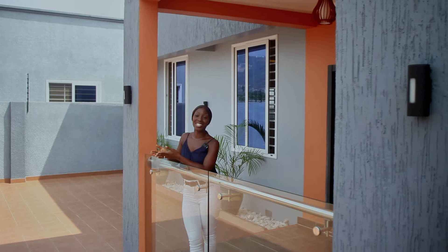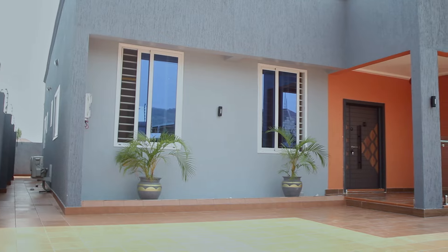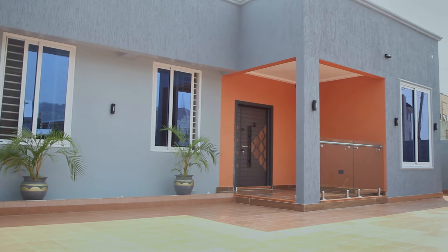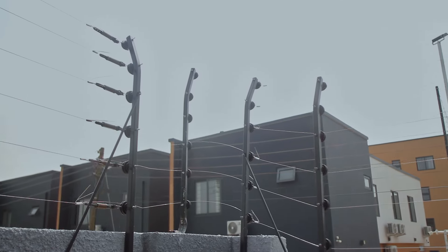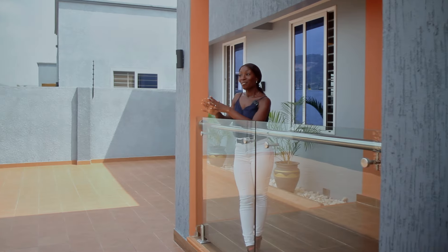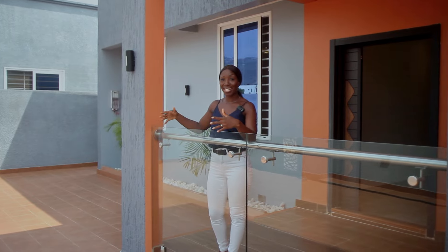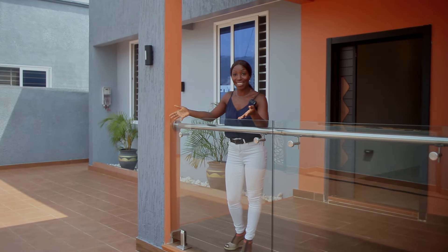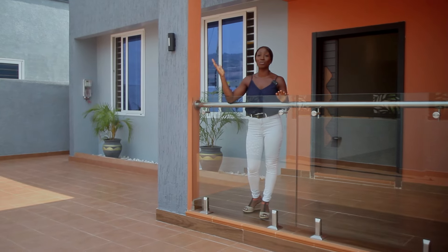As soon as you come into the compound you can already see there's a generous amount of space for parking. You've got your green area which has been set aside for those who want it, and notice the electric fence — so you've got an extra layer of security there as well. One thing I love about this home is the porch. It's really encouraging outside living rather than just spending your time inside, especially when you live in such a beautiful climate.